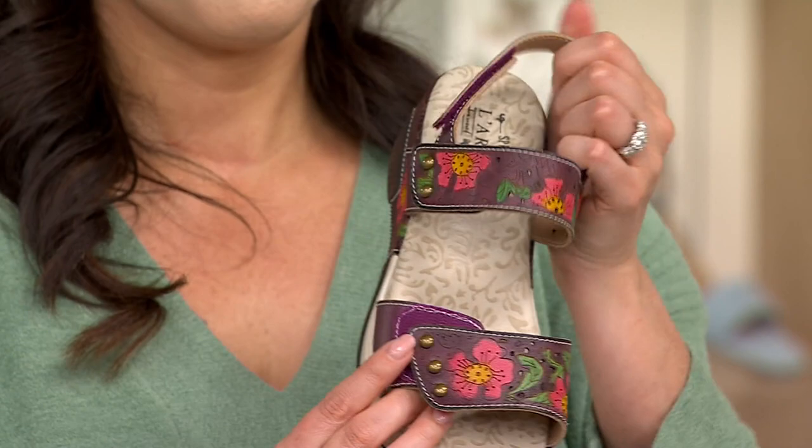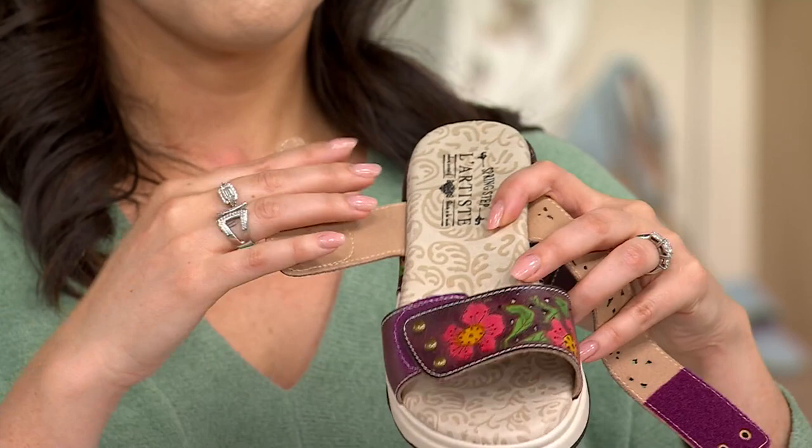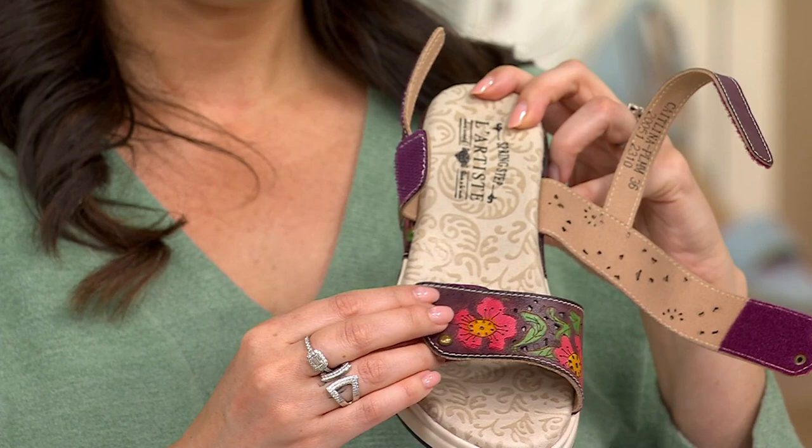If sometimes you have a higher instep and need that additional space, or the style is falling off your heel a little bit — don't worry about it. You can totally make this fit however you need to, which is really nice, especially during those hot summer days where you might have a little bit of swelling in your feet. You might need to adjust it on the go, on the fly — super easy. And our hook and loop is unbelievably sturdy.